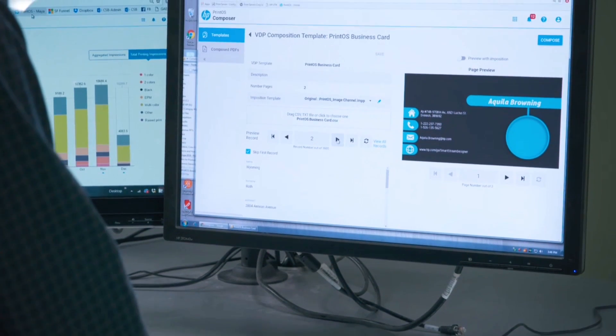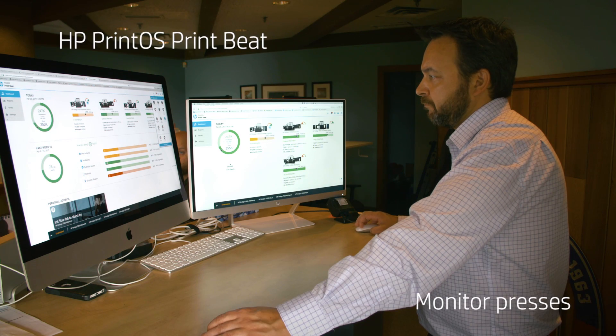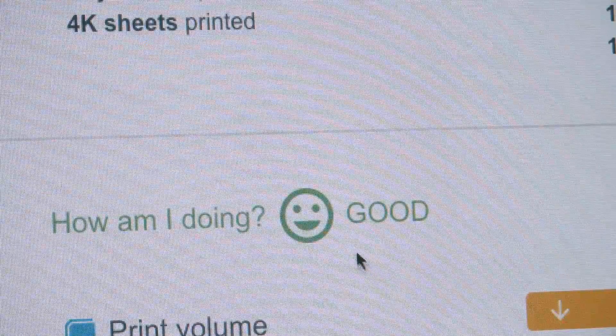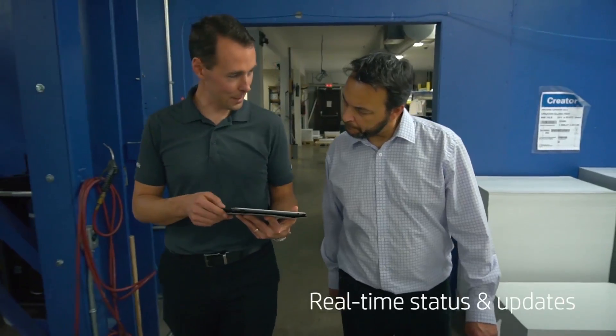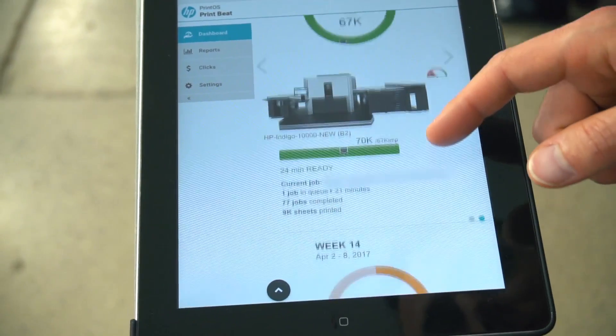The variable data side of business is continuing to grow on a steady basis. We use PrintBeat to monitor our digital presses, keeping track of consumable usage, efficiencies, and current job status. The live aspect of PrintBeat really impacts our business in the ability to manage and redirect work.